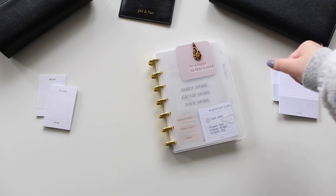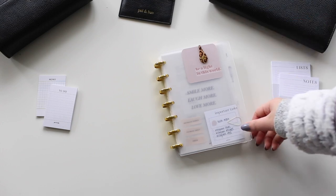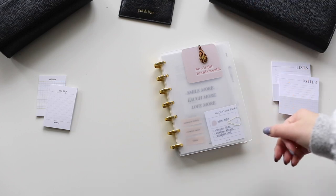Without further ado, let's get into this video. If you haven't been to my channel, welcome — my name is Holly from Life with Holly Lifestyles. I'm so excited to share my life as an entrepreneur and my tips and tricks for business, and today's tip is obviously organizing and planner related.